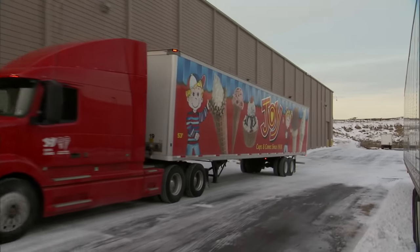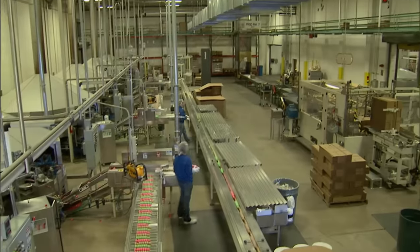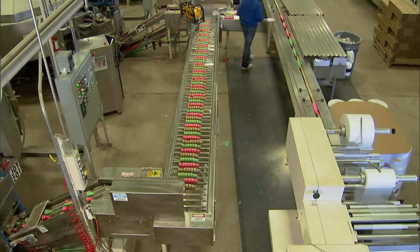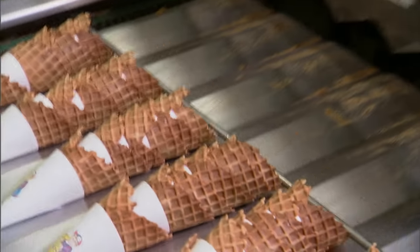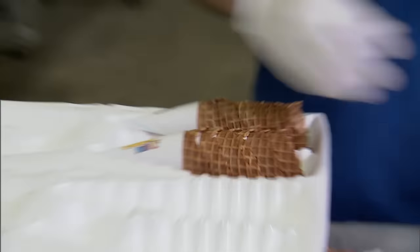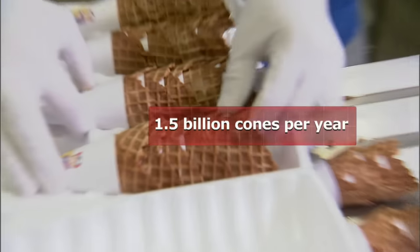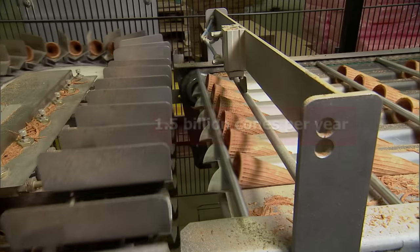Cones are really a vehicle just to eat ice cream. So you don't buy cones unless you're buying ice cream. This is the Joy Cone Company in Hermitage, Pennsylvania — the world's largest ice cream cone plant. Every year, Joy Cone turns out a staggering 1.5 billion cones — that's over 5.5 million cones every day.